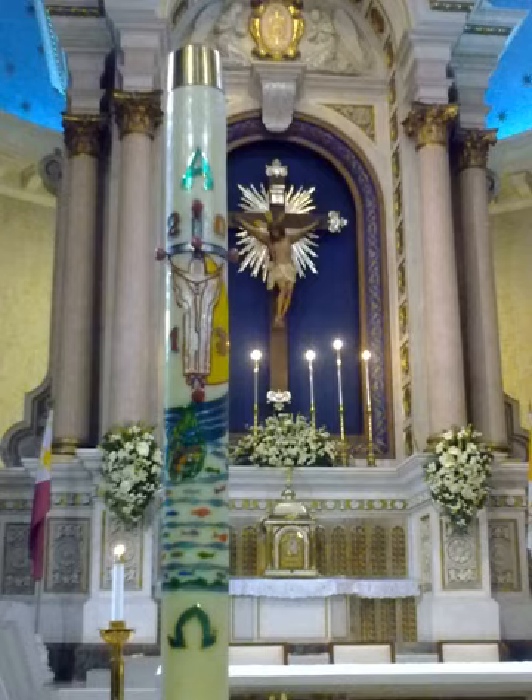From the New Roman Missal: 'On this, your night of grace, O Holy Father, accept this candle, a solemn offering, the work of bees and of your servants' hands, an evening sacrifice of praise, this gift from your most holy Church. But now we know the praises of this pillar, which glowing fire ignites for God's honour, a fire into many flames divided, yet never dimmed by sharing of its light, for it is fed by melting wax, drawn out by mother bees to build a torch so precious. O truly blessed night, when things of heaven are wed to those of earth, and divine to the human.'